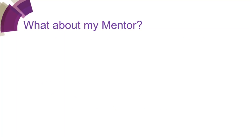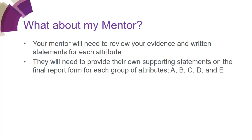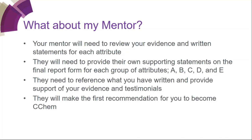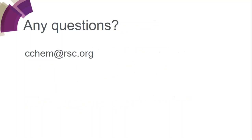What does the mentor have to do? Your mentor needs to review your evidence and written statements for each attribute, provide their own supporting statements on the final report form for each group of attributes A, B, C, D and E. It's not sufficient for them just to write 'I agree' — they have to make comments and reference what you have written. They make the first recommendation for you to become CChem. Once you've done it all, collate your evidence into one PDF of no more than 40 pages, including evidence for all 12 attributes. This PDF should be sent along with a PDF of the final report form to cchem@rsc.org.